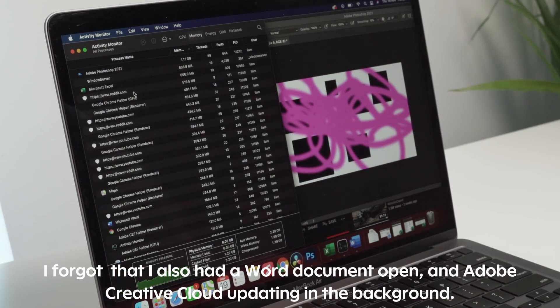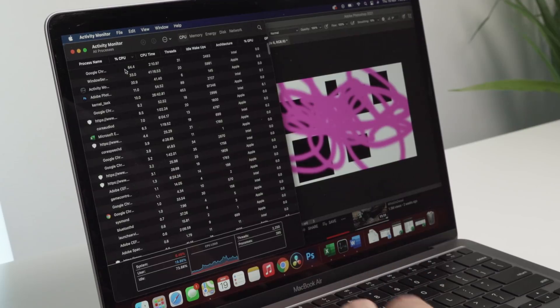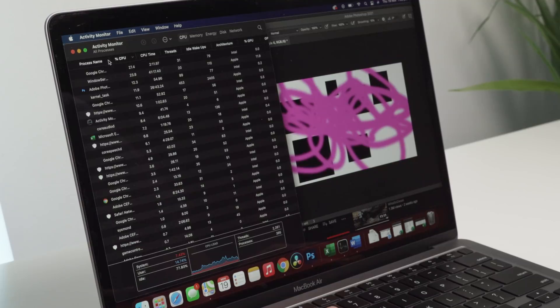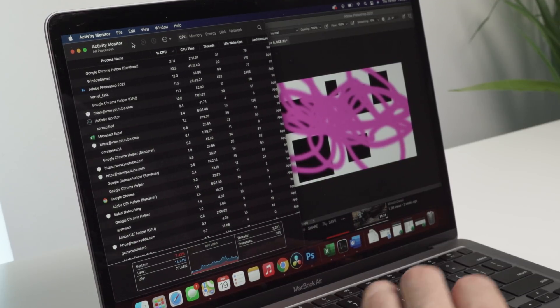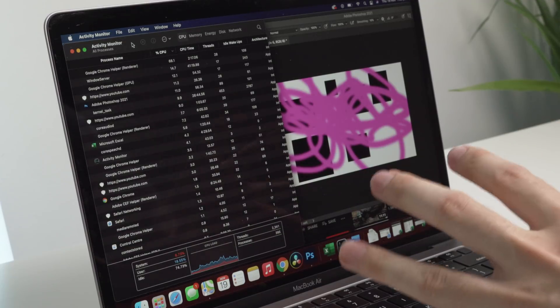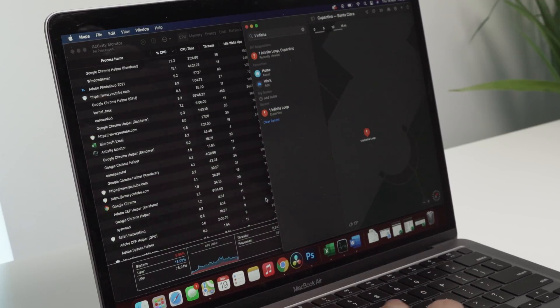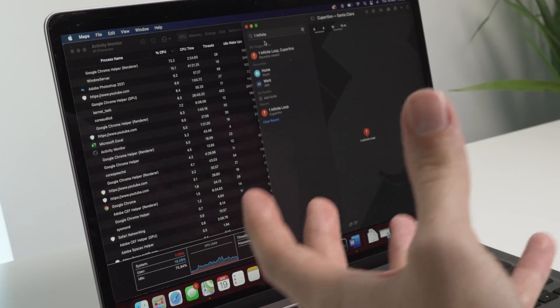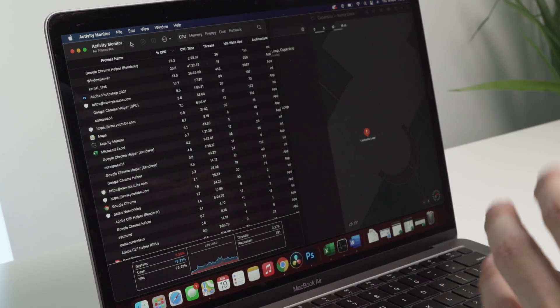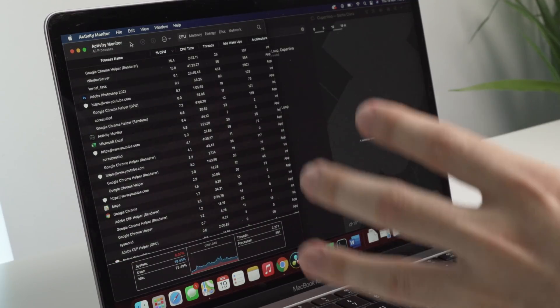If we go back to Activity Monitor and back to CPU, you can see Google Chrome is just really destroying the CPU usage — everything else is not using much at all. I'll drag the process name out so you can see a bit better. My initial impressions are that this is incredible for multitasking. I don't think anyone is going to have this many videos playing at the same time while using Excel, Chrome, and Safari. I also forgot to mention I had Apple Maps open as well, which isn't the most resource-intensive app, but still. Even with all this open, it has barely used any of the CPU.